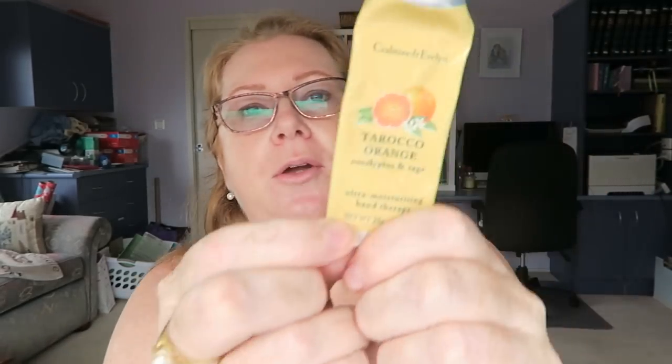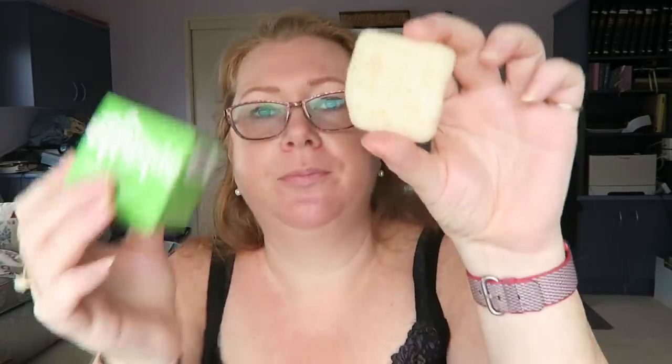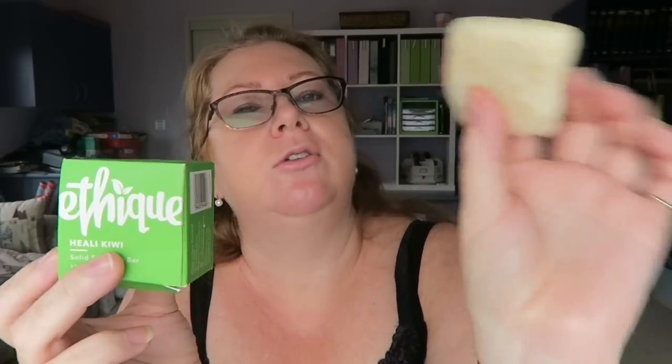I've got a little Tarocco orange hand cream from Crabtree and Evelyn, and I'm so sad because they seem to be discontinuing this scent in the body wash and body lotion which I really liked. I've also finished off two Lush soaps — one was a moisturizing bar with coconut oil that I used as a moisturizer, and the other was one of their soaps, though I don't remember the name. Finished off both of those.